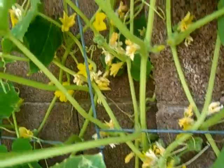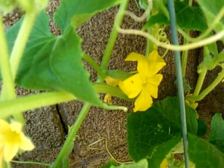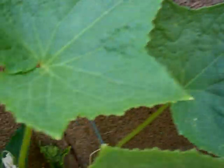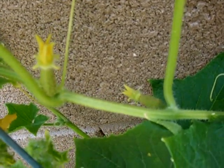I just barely got some female flowers. There's more ants on that one, so I'm super excited. Hopefully I'll get even more, but thanks for watching.